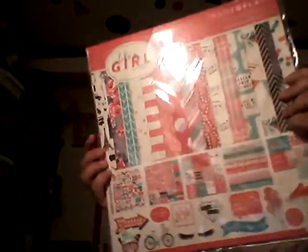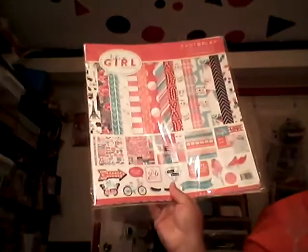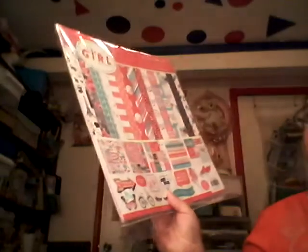The 12 by 12 paper packs and pads are all 50% off. I picked up this one called Like a Girl — I really like the color combination, it has pink, peach, and teal in it. It's double sided and comes with two sheets of stickers: one with alphabets and one with different stickers.